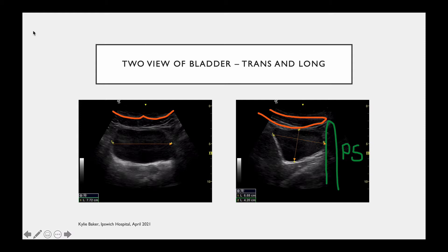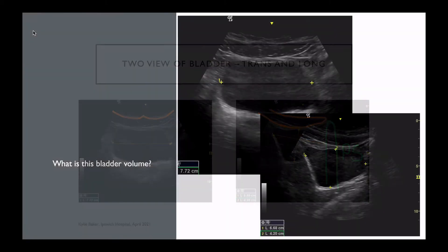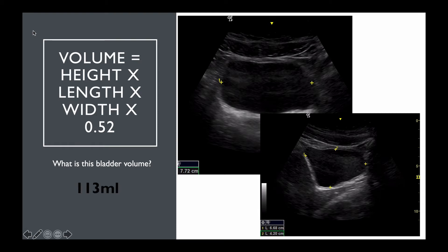This is all that your automatic ultrasound machine does. It takes three measurements — length, height, and depth — and multiplies them by 0.52. If you look at this particular image, you'll see the measurements in the bottom left of each picture: 7.72, 6.68, and 4.20. Multiply those by 0.52 and you get a rough bladder volume. We're only aiming for a rough estimate — you could place the calipers in slightly different positions and get differences of a few millilitres.